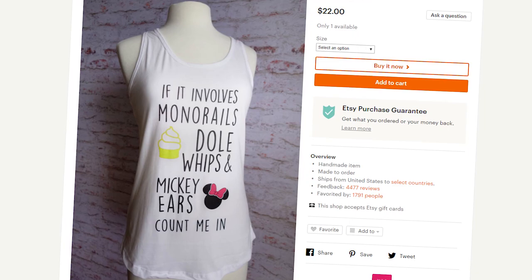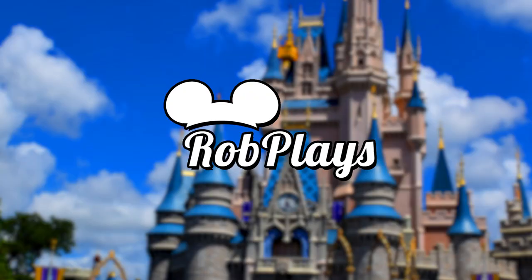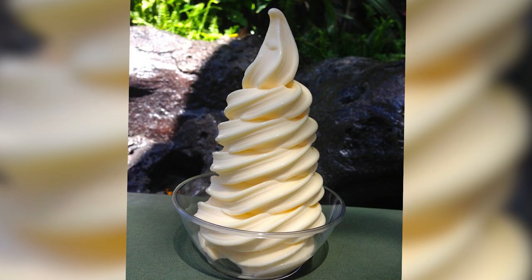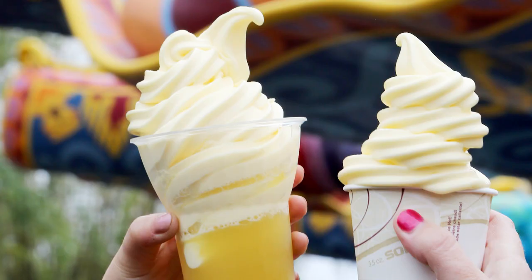Dole Whips — the Disney snack that fans love so much, they've made everything from t-shirts and Mickey ears to lip balm and bath bombs in its honor. So what is a Dole Whip, where did it come from, and why are Disney fans so crazy about it? A Dole Whip is a pineapple soft serve treat. It's not ice cream, though it has the consistency and texture of ice cream, and comes in either a cup or as part of a float made with pineapple juice.